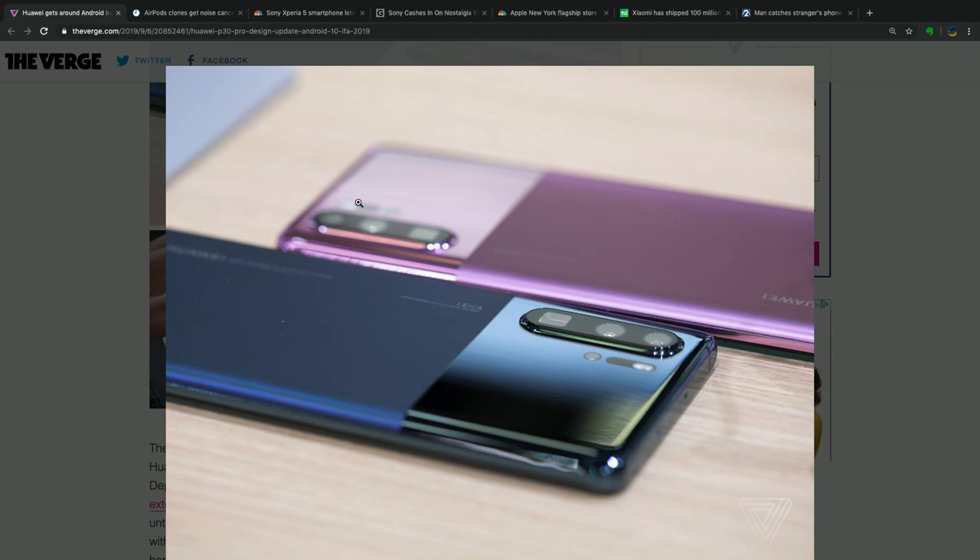Huawei gets a little bit of press out of this trade show. This P30 Pro comes in a two-tone finish in blue or lavender — those are the official colors. It's going to have Android 10 pre-installed, which is a way for Huawei to launch a new device with Google's latest Android operating system. That's the other piece: if they put out new hardware, they can't currently get the software they need.